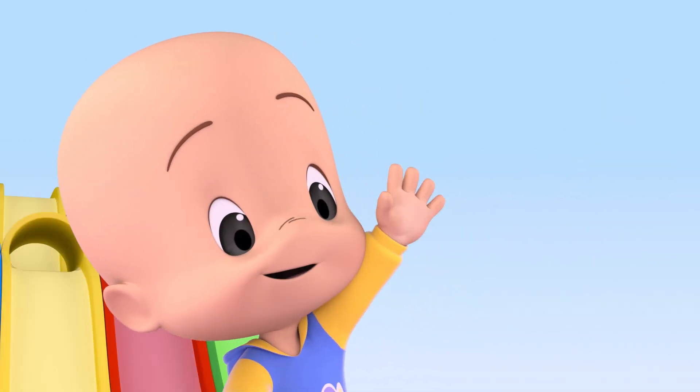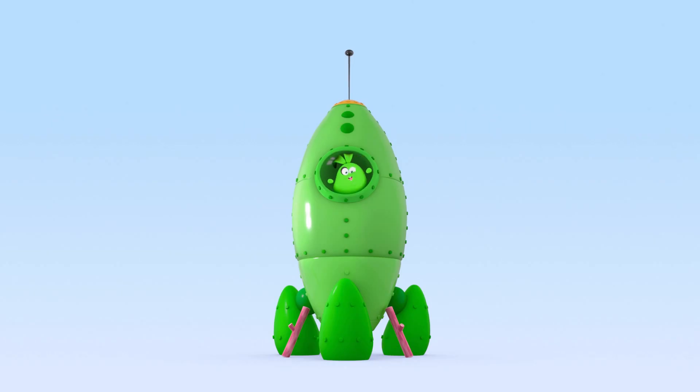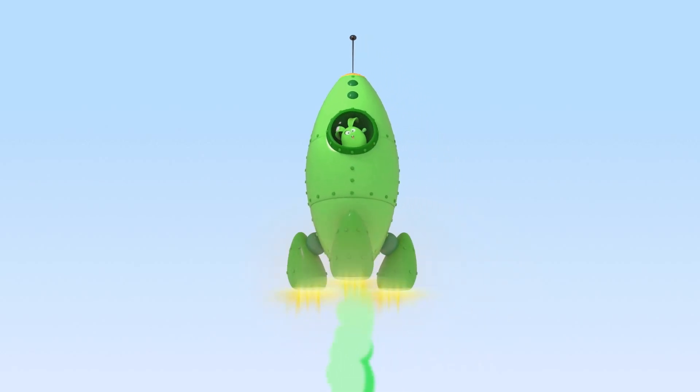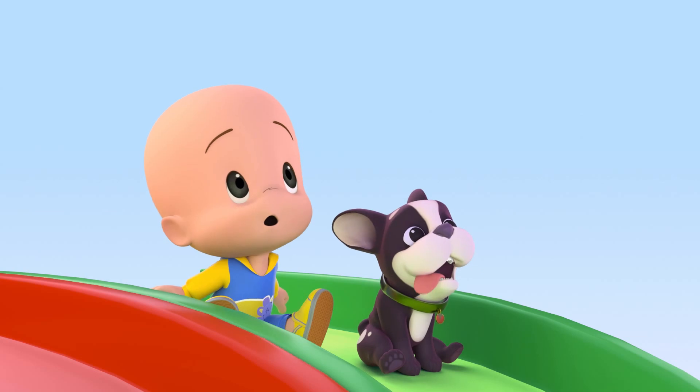Green rocket! Three, two, one, go! Yay! Green star! More, more! Blue star! Yellow star! Yellow star! Red star! Green star!